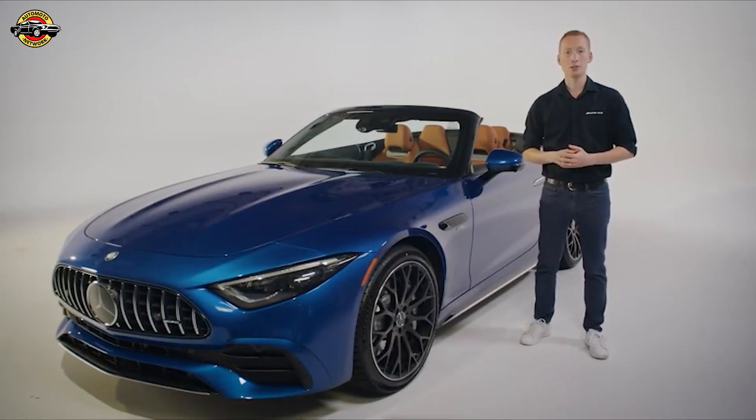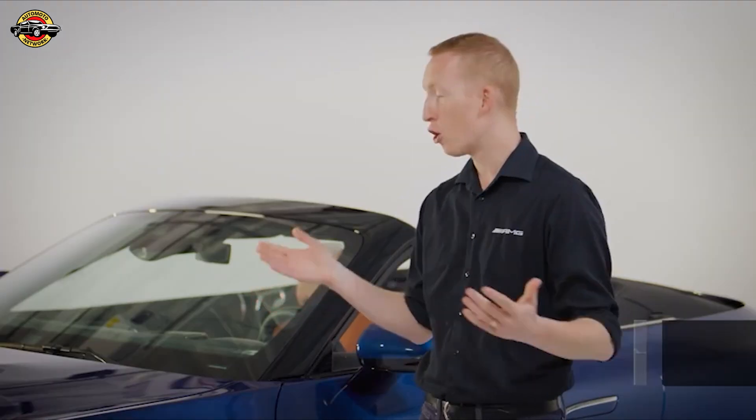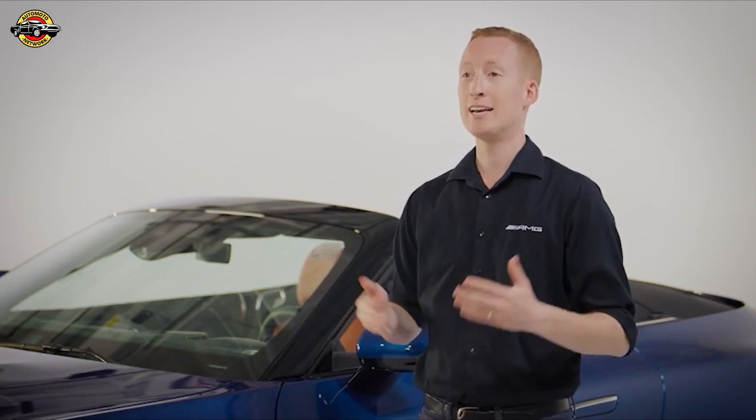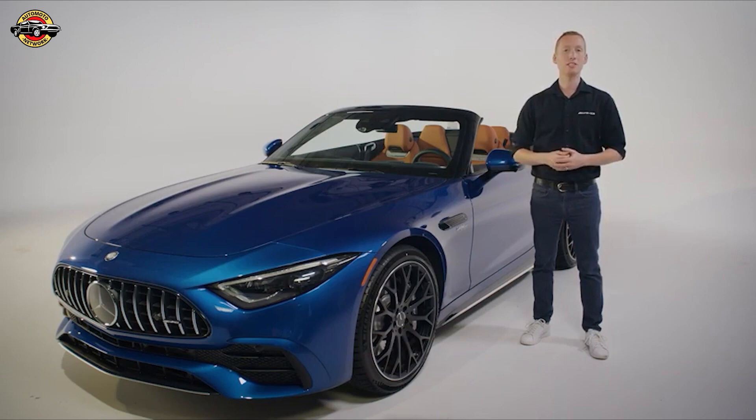And you won't have to wait long — the 2023 SL43 is now available at U.S. dealerships. To sum it up, with a host of standard features, innovative technology, and engaging driving dynamics, the new AMG SL43 is the perfect car for open-air adventures. Thank you for watching, and we'll see you again soon.